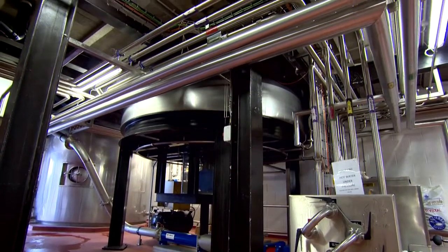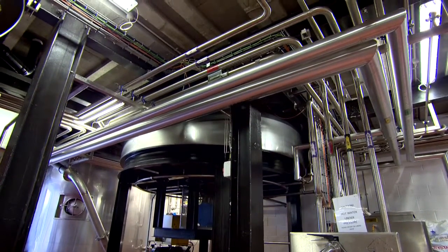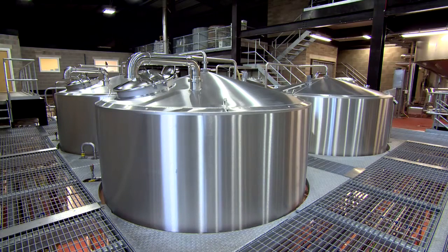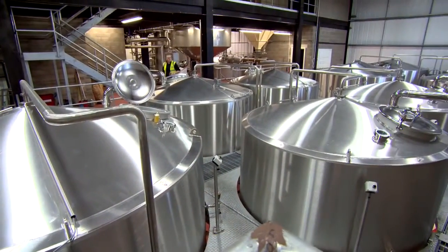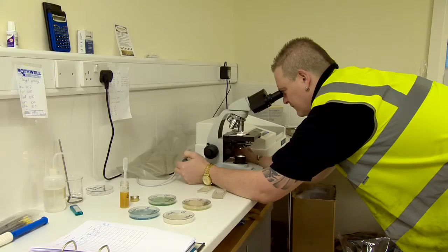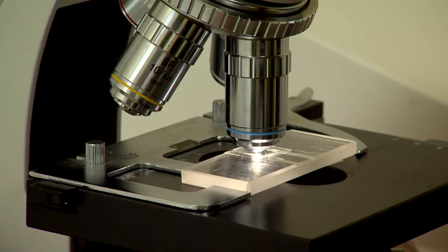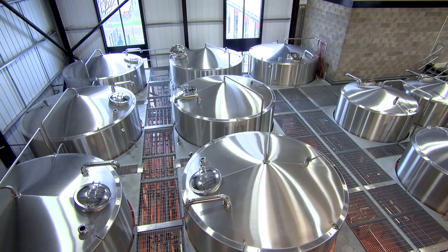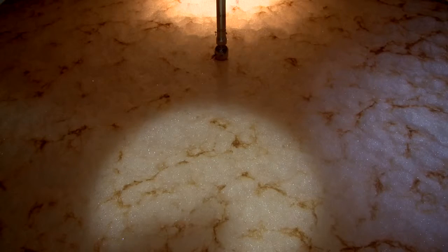The hopped wort is then transferred from a copper, which is boiled at over 100 degrees Celsius, into one of 12 fermenting vessels where yeast is added and the magic actually happens — where the yeast converts the sugars to alcohol. That process takes in total about seven days, but we're dealing with natural products, yeast in particular, so sometimes it will be seven days, sometimes it might be nine days, depending on how healthy and how quickly the yeast wants to convert the sugars to alcohol.